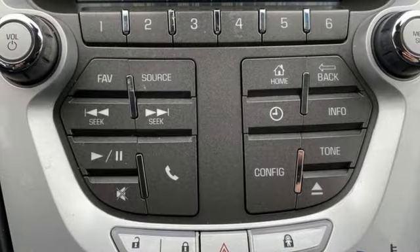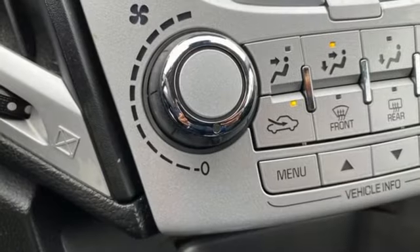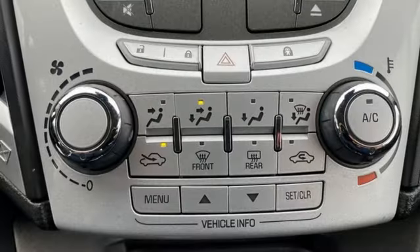Bluetooth, AM-FM Sirius XM satellite radio, aluminum wheels, selective service internet access, and automatic transmission.